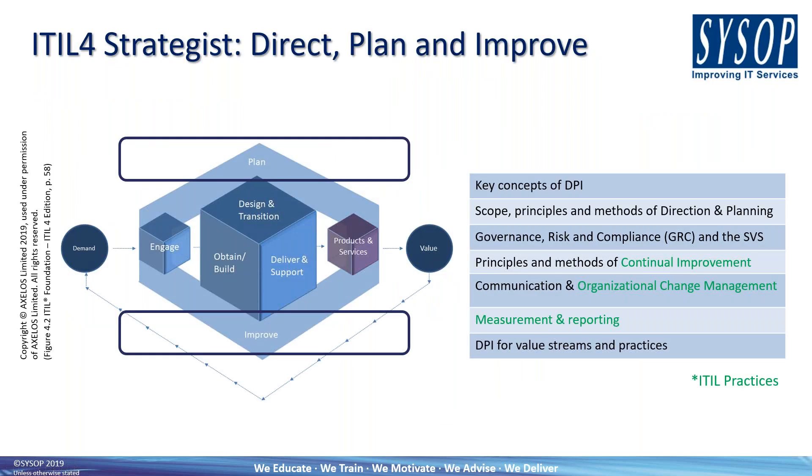The Direct, Plan and Improve Strategist course contributes to both the Managing Professional and Strategic Leader qualifications. It looks at how we structure our capabilities, do stakeholder management and communication, organisational change management, governance, risk and compliance — all those factors which shape the way that we deliver our services.